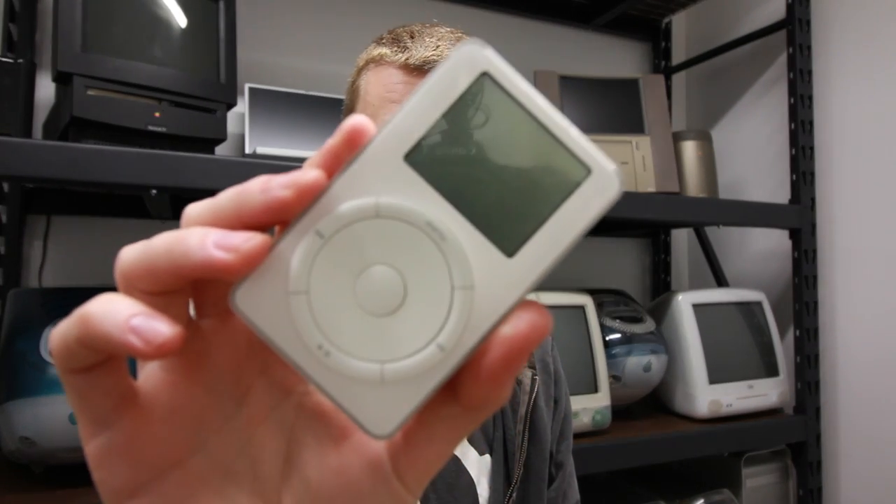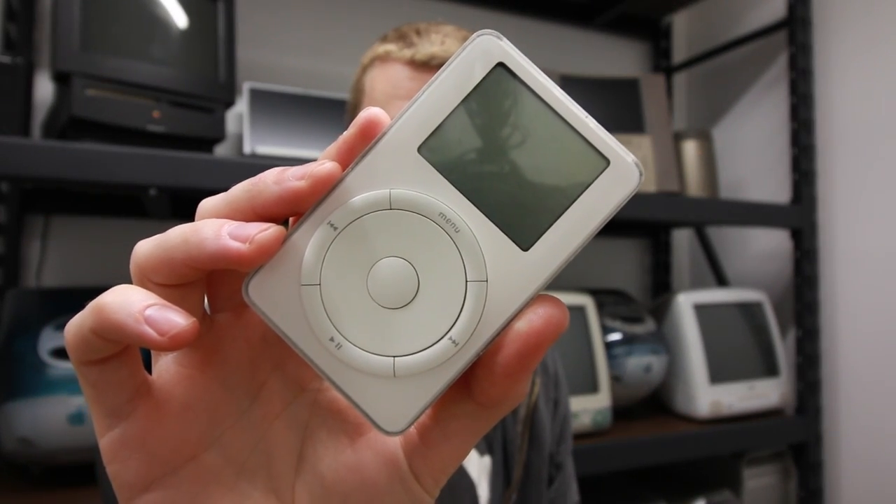Today I want to talk about this — the original iPod from 2001. Let's back up a little bit. 2001 was a long time ago. We were all listening to NSYNC music and had VCRs in our bedrooms. Apple was a much smaller company at the time; they were just shipping computers. This was really their first entrance into consumer electronics.